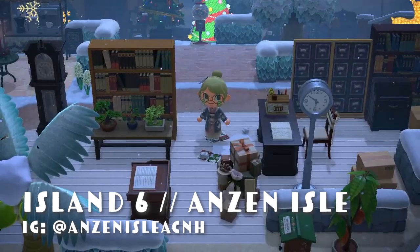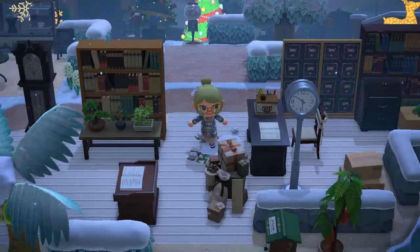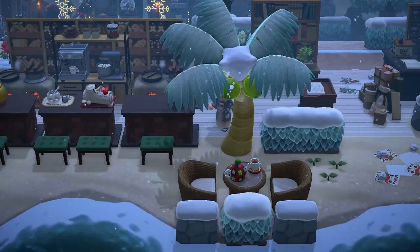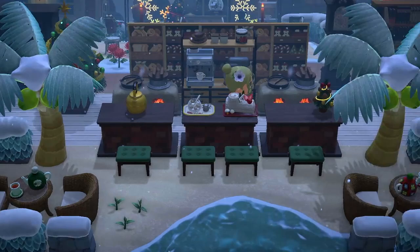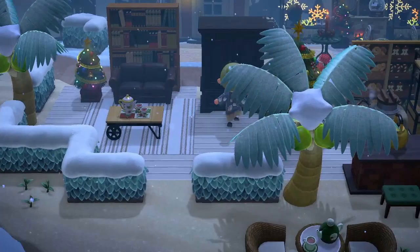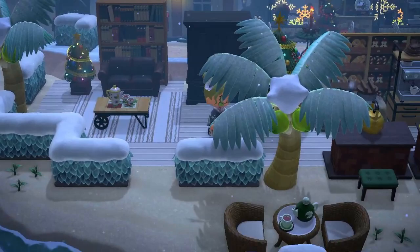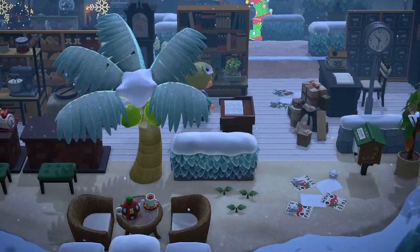Next we have Anzen Isle by the wonderful Cookie. Look at this — it's like a post office! I love that her theming is in winter, it's so different. We have a little cafe and a bakery. So pretty, that's so creative. I've missed Christmas! This is so sweet, I really really love it. Which tea set is this? It looks so cool. Just so creative and wonderful, and we've got a couple of other areas.